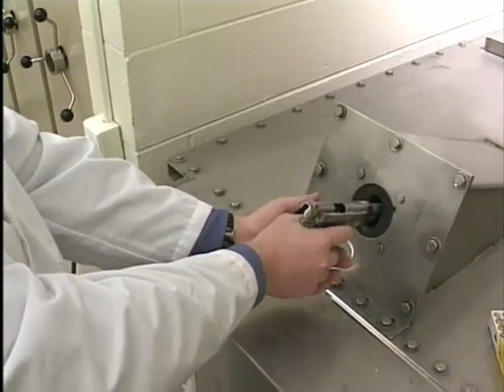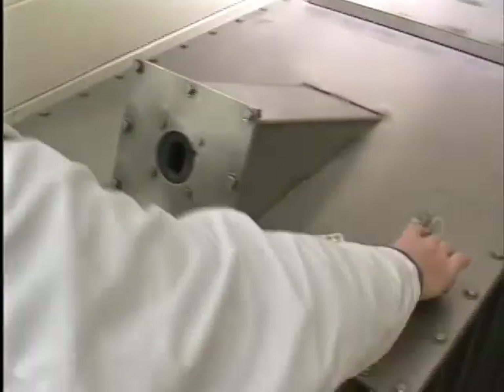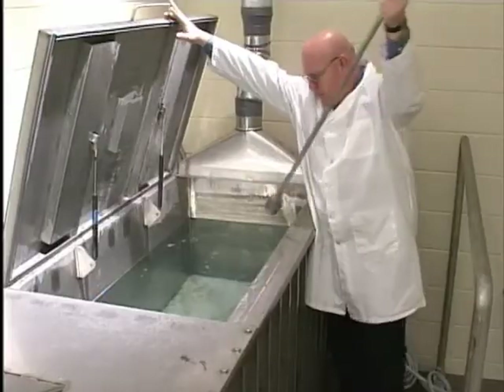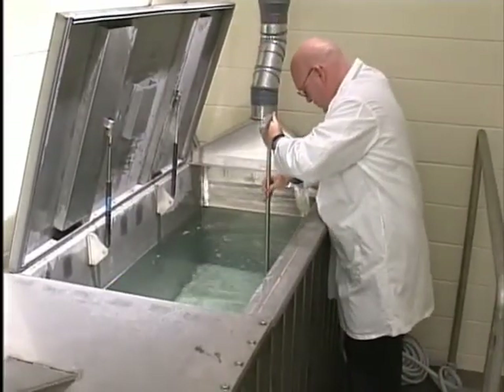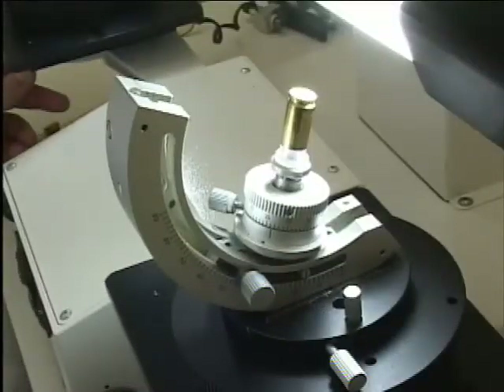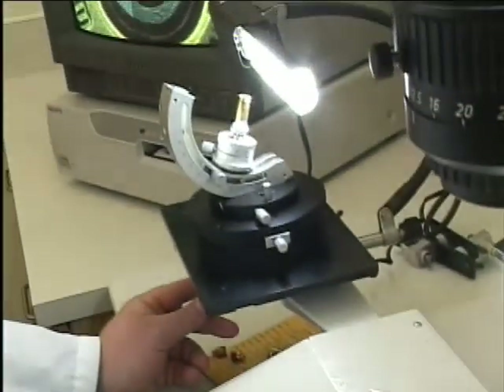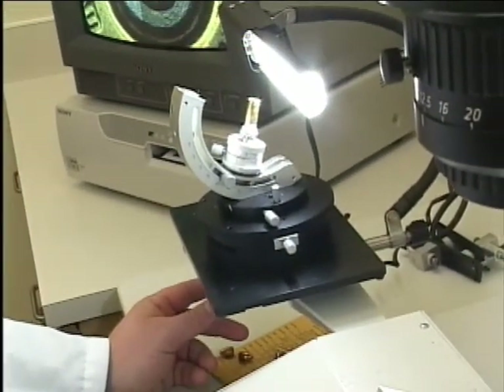Identification starts by firing several test shots from the evidence weapon into a water-filled recovery tank in order to obtain known samples of the bullet and cartridge. The next step is to compare the known bullets and fired cartridge cases with those taken from the crime scene or the victim.